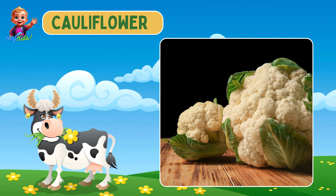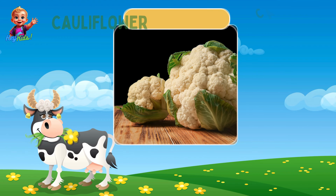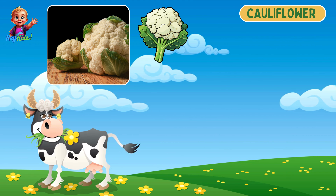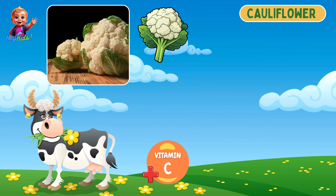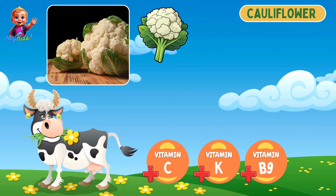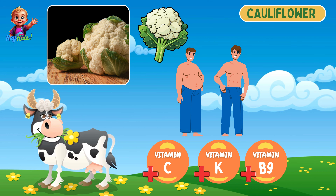This is cauliflower. Cauliflower has a dense head of white or green florets. It is high in vitamin C, vitamin K, and folate, and it supports weight loss and digestion.